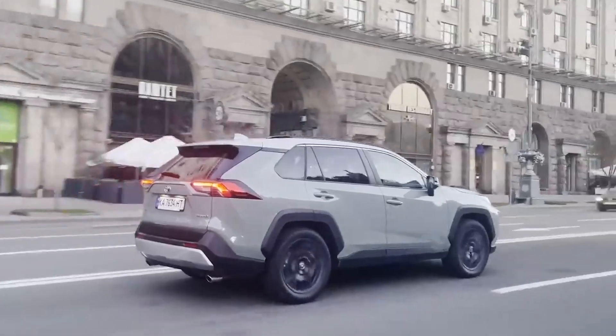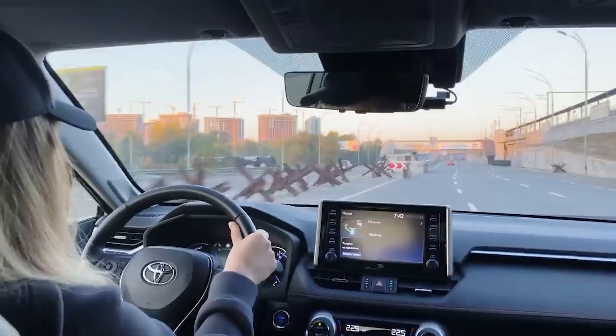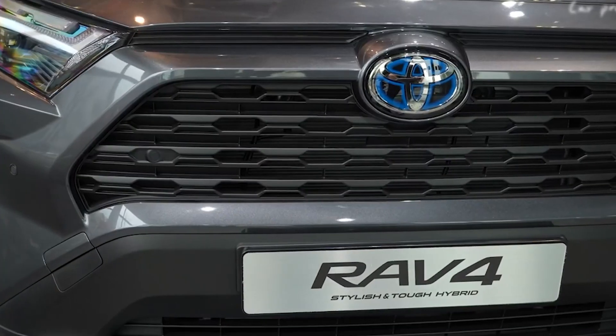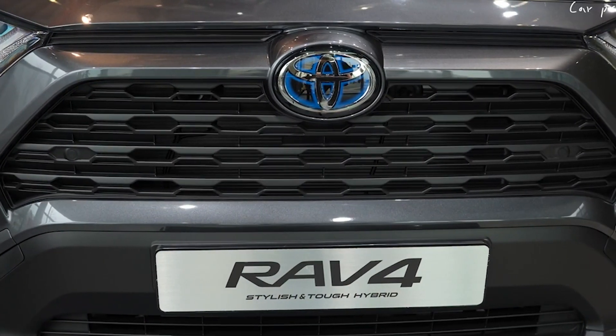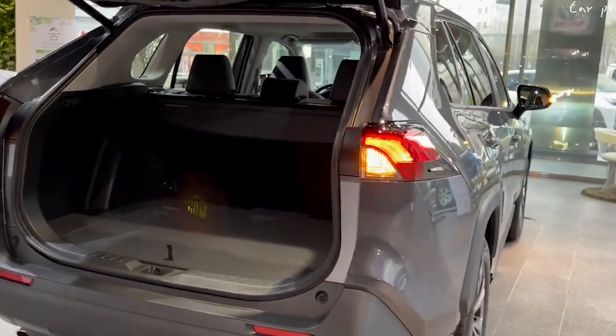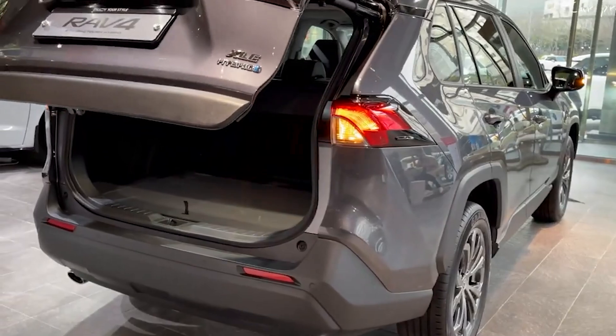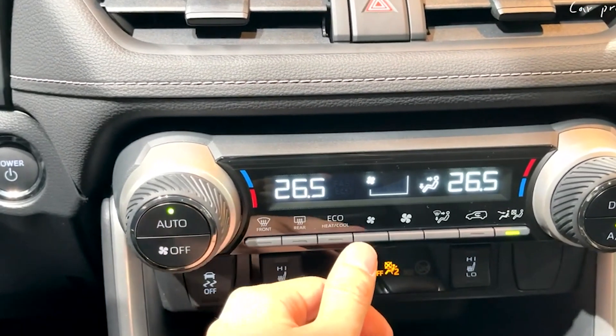Number 8: Eco-Friendly Option. The RAV4 Hybrid 2023 is an eco-friendly option for drivers who want to lessen their carbon footprint. The car's hybrid powertrain system uses regenerative braking to recharge the battery, which reduces emissions and saves fuel. The EV mode allows you to drive on pure electric power for short distances, making it the ideal car for eco-conscious drivers.